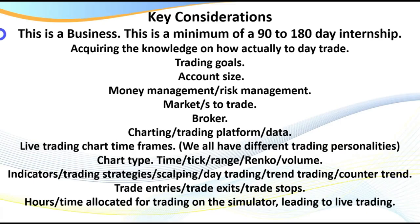This is a business — you've got to treat this as a minimum of a 90 to 180 day internship. Do this, traders, and you will succeed. Don't use standard notepads with bits of paper flying everywhere — get yourself spiral binders. The next thing is acquiring the knowledge on how to actually day trade. Whether you become one of my students or pursue self-learning, take the time to cut through the chaff and get to what knowledge you really need and which setups are right.